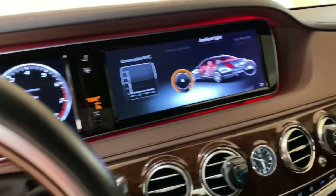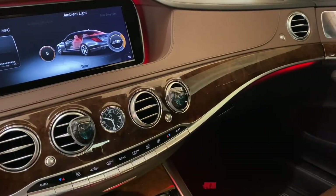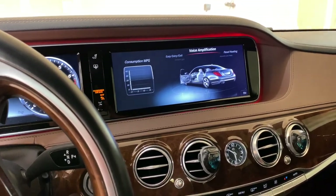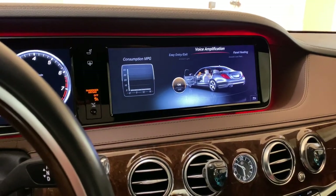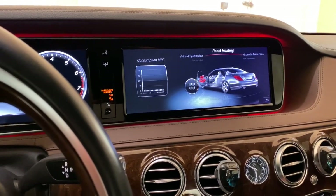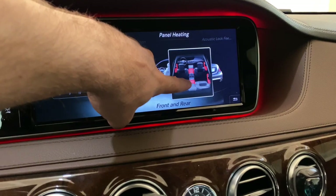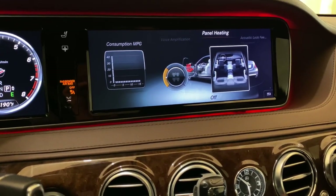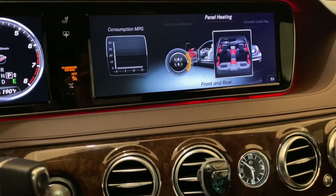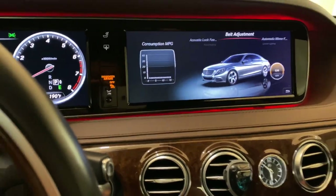You can set the ambient light to rear zone only, front only, or both. There's also voice amplification so rear passengers can hear audio more clearly. The heated panels — seat heating — all the panels get hot: the center and even the rear seat area. This covers front, rear, or both. Then there's acoustic lock feedback. That covers those settings.